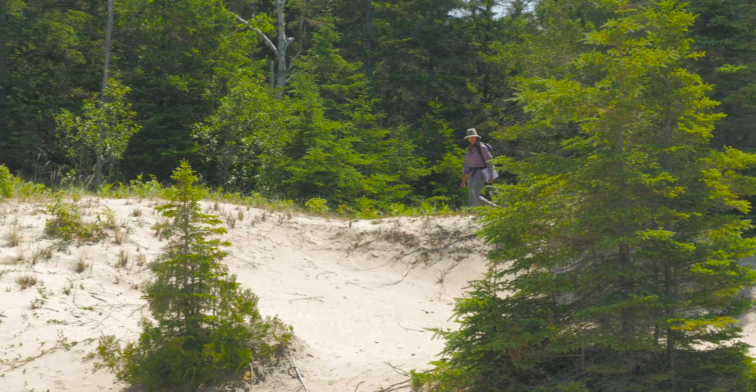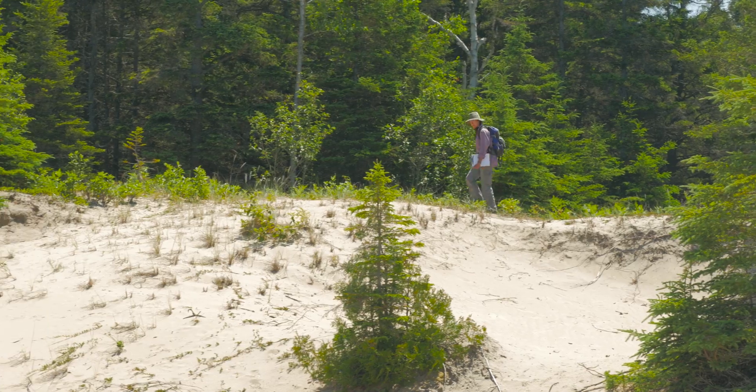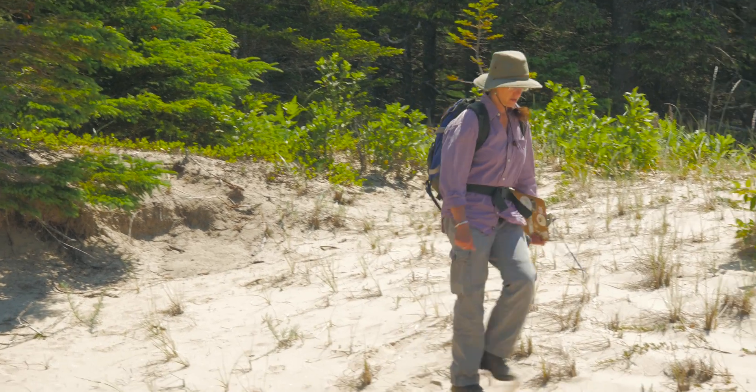My name is Judith Jones. I'm a biologist and environmental consultant. I live on Manitoulin Island, and I've been studying Pitcher's thistle since 2000, when it was first listed as endangered.